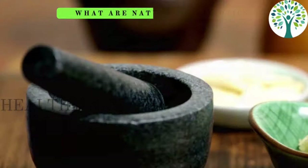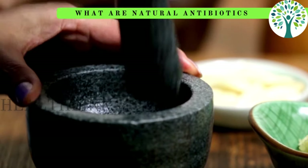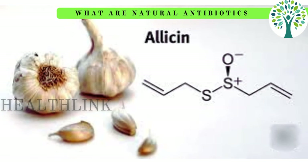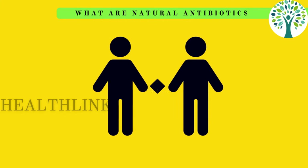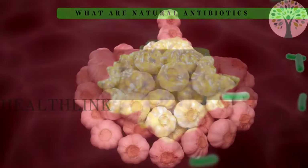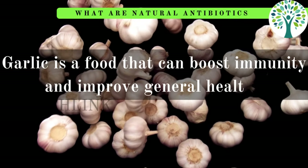First up, we have garlic, a kitchen staple with potent antibacterial properties. Garlic has been used for centuries in cooking, but because of its active ingredient allicin, it is also a powerful natural antibiotic that can fight off bacterial, viral, and fungal infections. Garlic is a food that can boost immunity and improve general health.